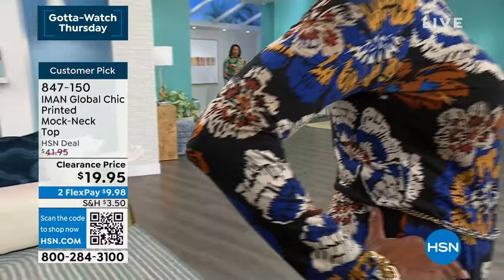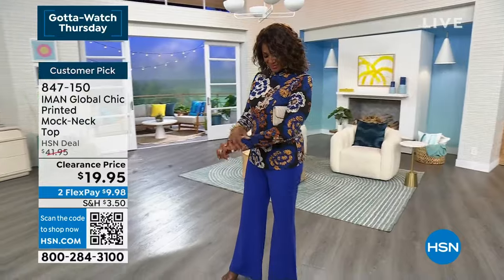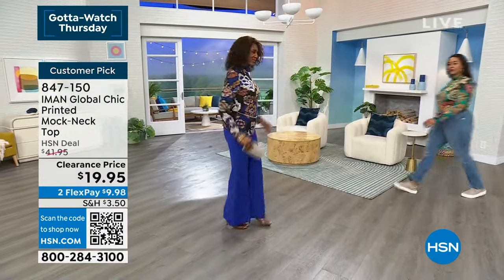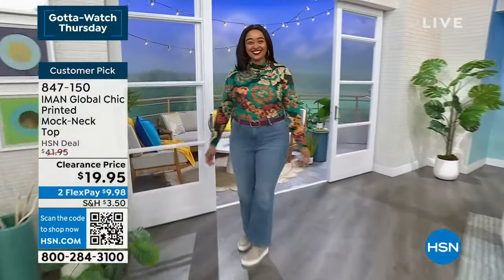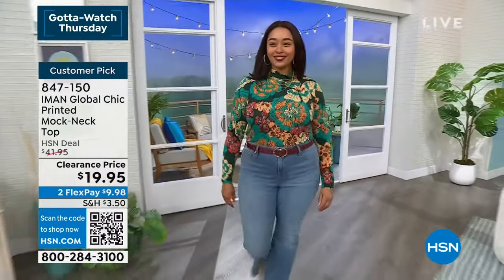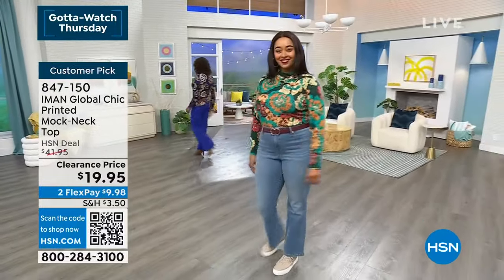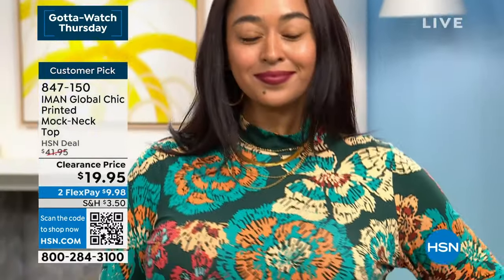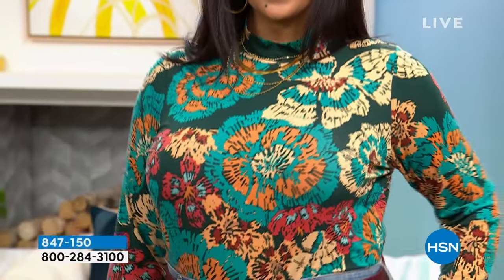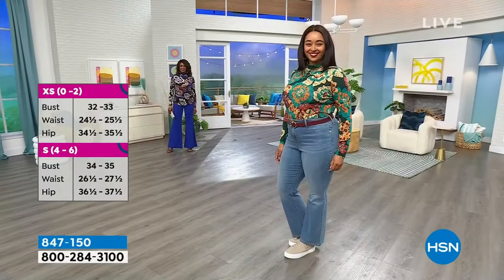You can see this beautiful abstract floral — the thought that goes into these prints: color, pattern placement, size — Iman makes sure everything is incredibly flattering and wearable, so we can incorporate them into our wardrobes with pieces we already have. It's got great stretch, great recovery, and it's wrinkle resistant. Kenya's wearing the hunter green in the 1X.